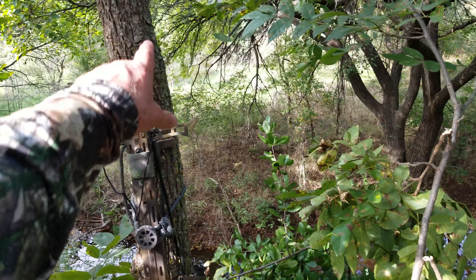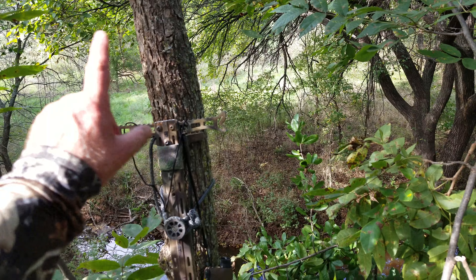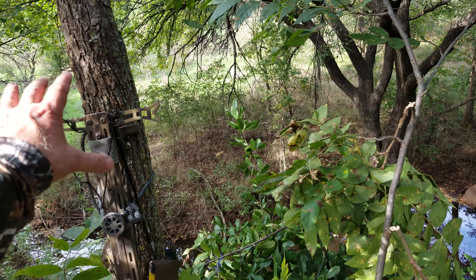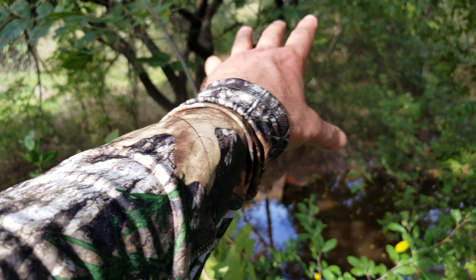There's a big wheat field right over here, some acorn trees out into the pasture, and private property right here. Last year there were probably 40 rubs in this area — it was a good staging area. They come out along this creek.